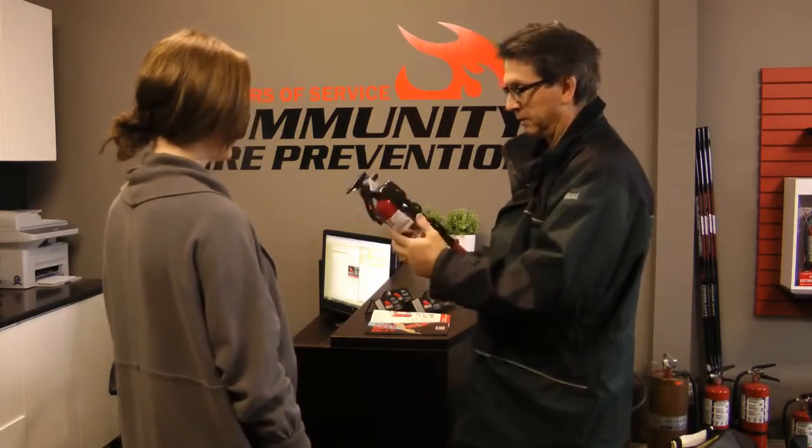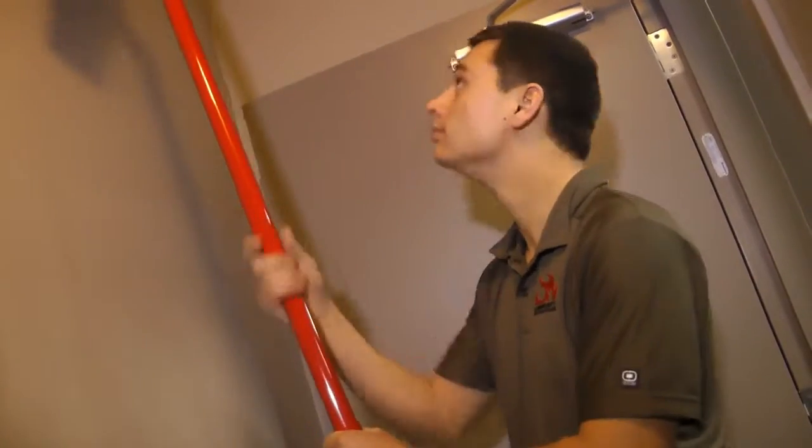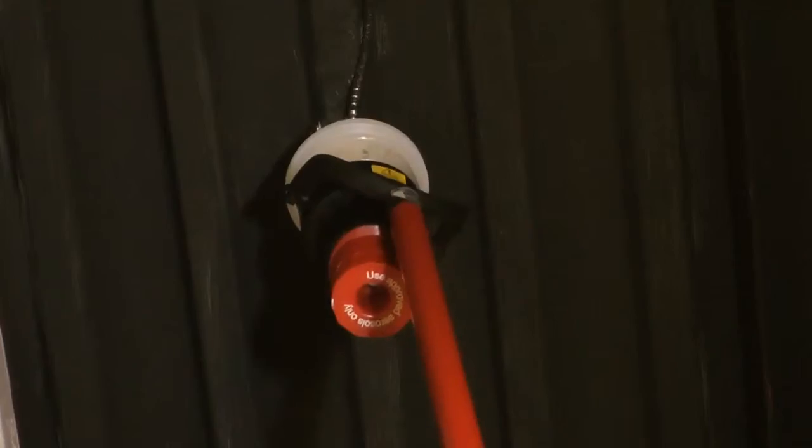Our fully stocked storefront is open from 8 a.m. till 4 p.m. and has everything your home or business will need. We stock extra fire extinguishers, batteries, replacement bulbs, safety signage, and first aid kits.